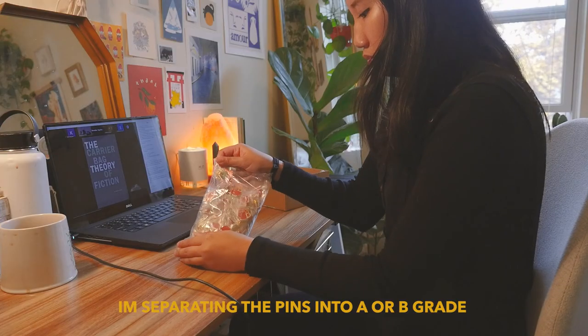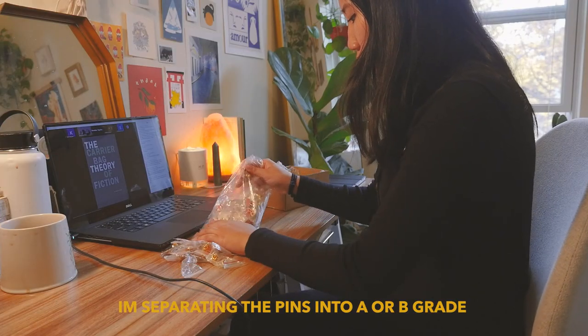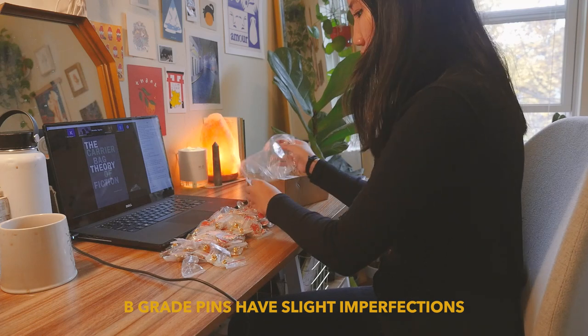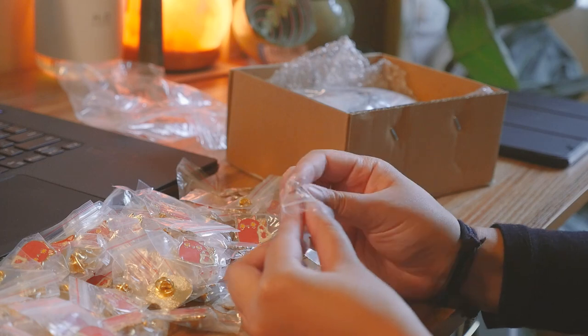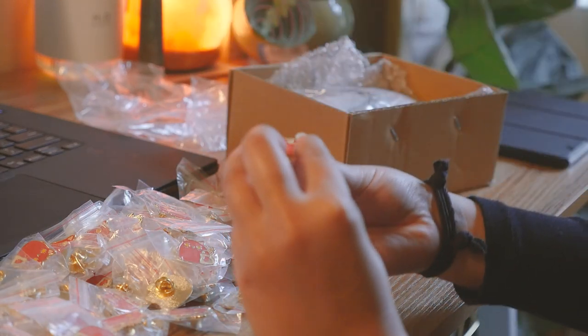I really wanted to make my own tote bag design and I thought this was perfect to take to the grocery store because you're shopping with a little kitty cat. I'm so excited — I'm going to go sort the pins now and also finish up class because I'm on my lunch break, but I'll talk to you guys soon.